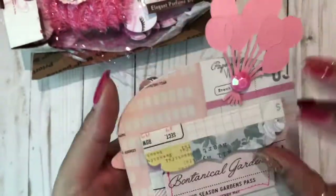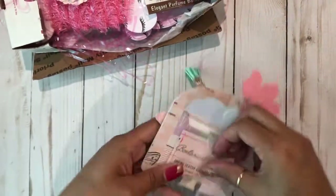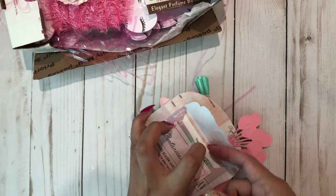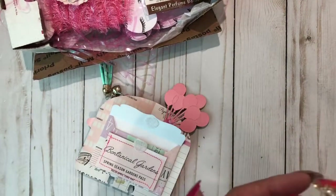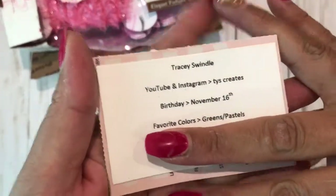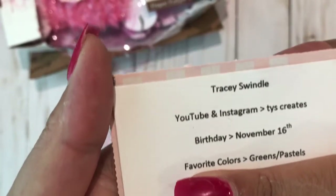So cute, and the tiny tiny little pom-poms are adorable. Tracy is so cute. And then back here there's a cute little envelope where I think she has her little card — these are all her social medias, YouTube and Instagram.